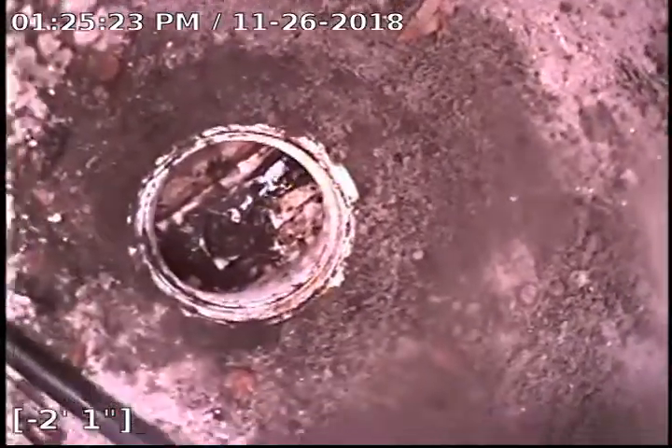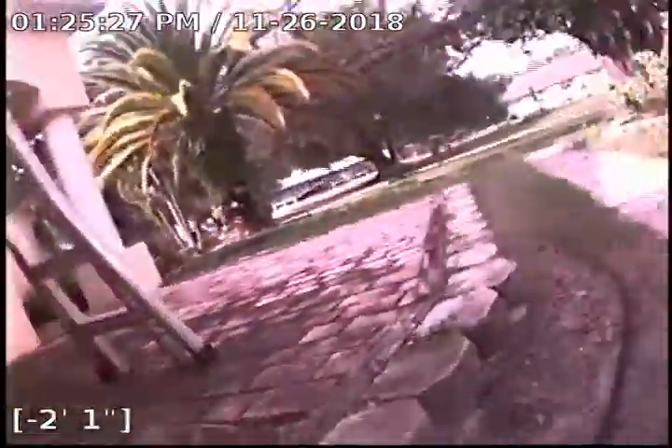We located the clean-out here — it was just off of the left side of the house. There's a 45 to get us straightened out there, so you can see there's our clean-out, and that's the front yard of 3522.